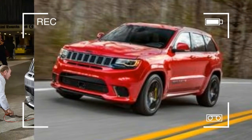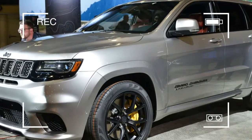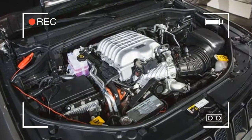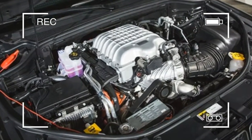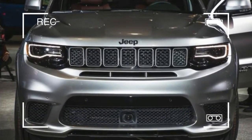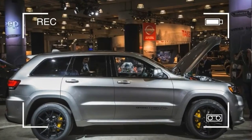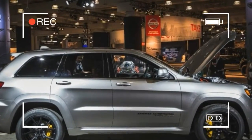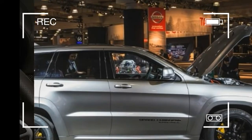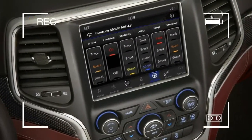With more traction than any Hellcat yet, the Trackhawk has quite a lot of poke despite its pork — the engine adds 259 pounds over the already heavy 475-horsepower Grand Cherokee SRT. Nonetheless, Jeep claims it can reach 60 miles per hour in 3.5 seconds, a time on par with the nearly 1,000-pounds-lighter automatic-equipped Dodge Hellcat we've tested.